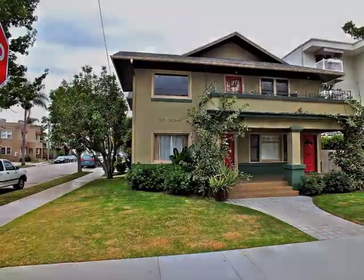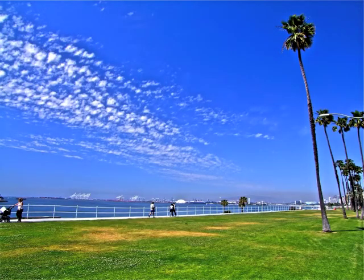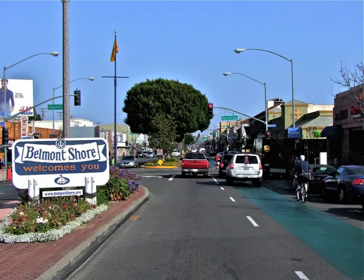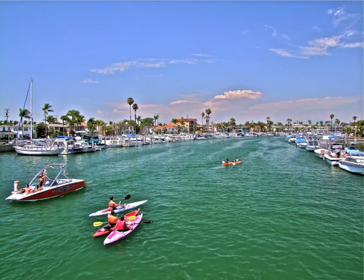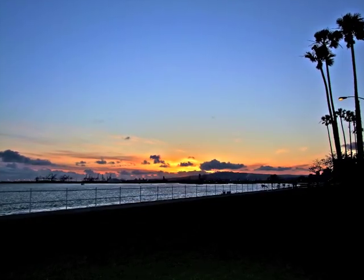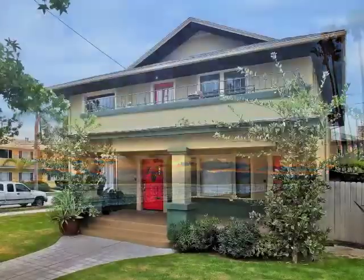Only moments away you'll find yourself on the bluff and beach, downtown Belmont Shore, and the waterfront — an amazing investment opportunity in Belmont Heights, to be sure.